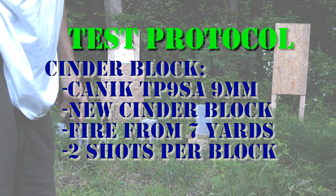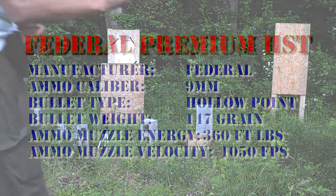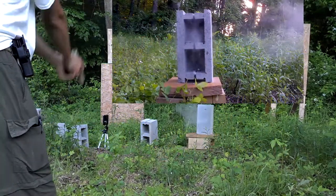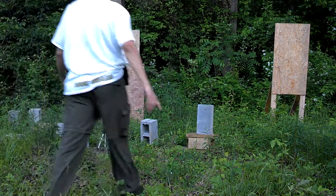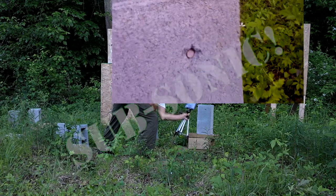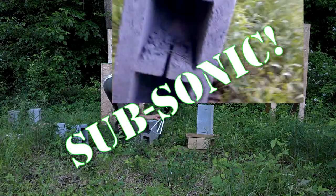We're going to put each one through one of these cinder blocks. Federal HST 147 — oh my goodness, we gotta get a look at this. This is interesting. I really expected that to go all the way through. Federal HST 147 9 millimeter — that's a plus P round — that didn't go through.